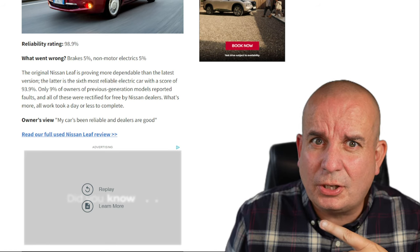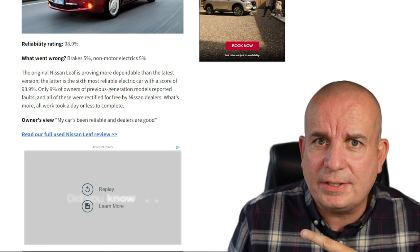Give this one a thumbs up and click over here — I'm going to show you the least reliable EVs in this What Car survey.